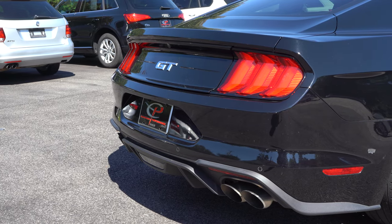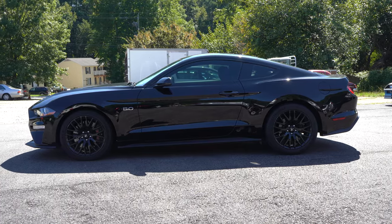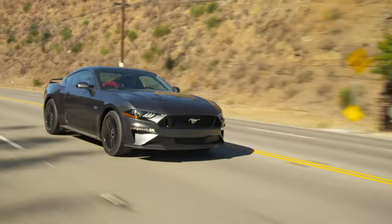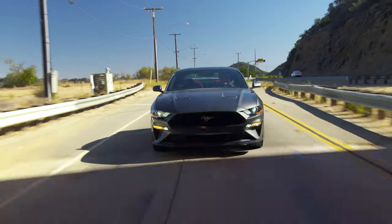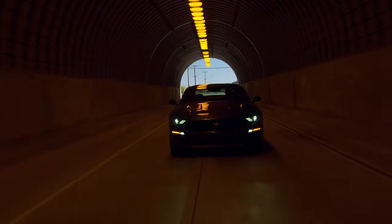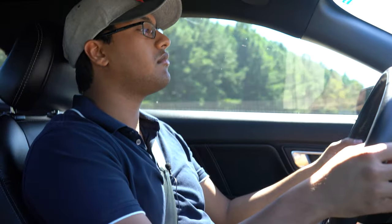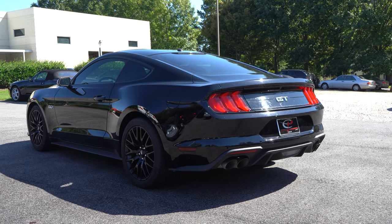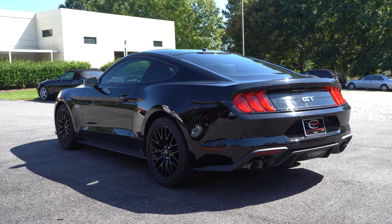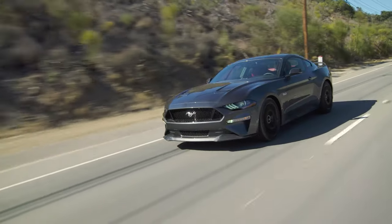In 2018, they made the exhaust so much louder — it's a huge change from 2017. This is definitely the model year to take advantage of. It's also the first year they gave you the 10-speed automatic, replacing the old six-speed auto. The paddles are reacting pretty well, and this transmission is definitely responding nicely. It is very loud — that is a glorious exhaust note. This thing is just perfect.